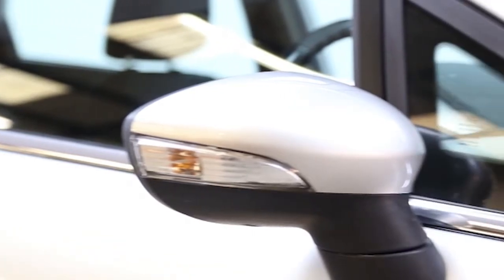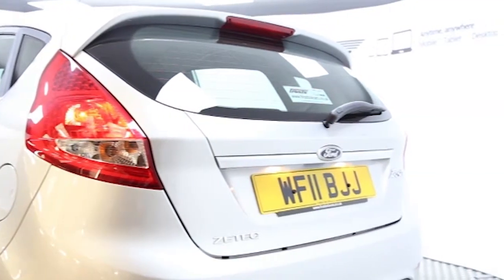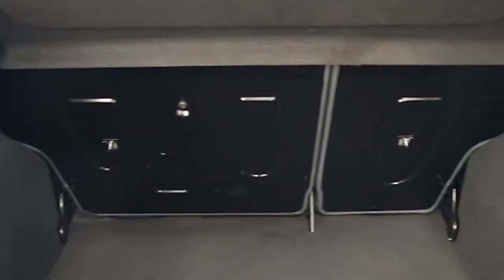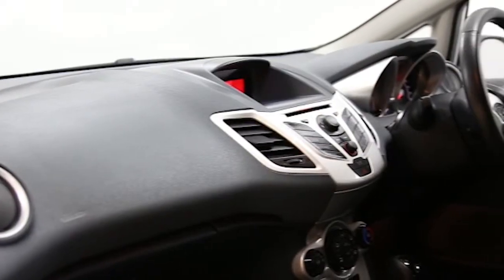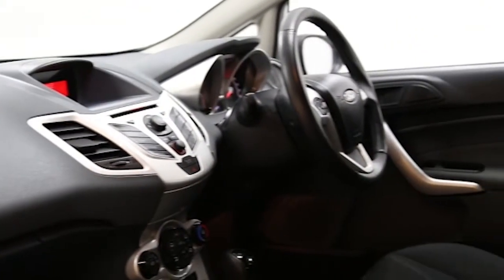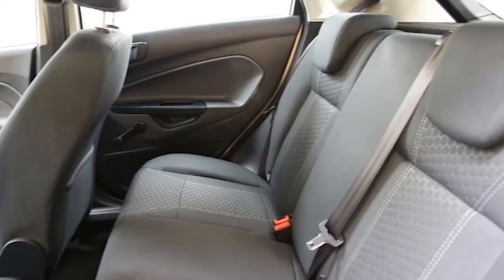Key features include one private owner, air conditioning, alloys, electric windows and mirrors, heated front windscreen, multi-function leather steering wheel, leather gear knob, ISOFIX child seat fixings, front fog lights, remote central locking, ABS and tinted windows.